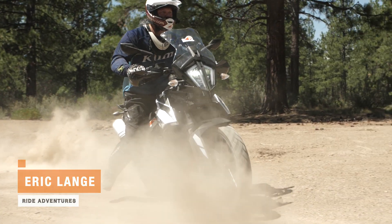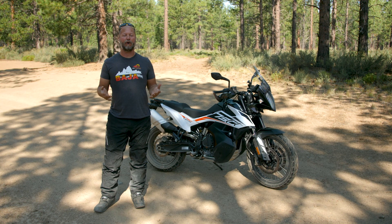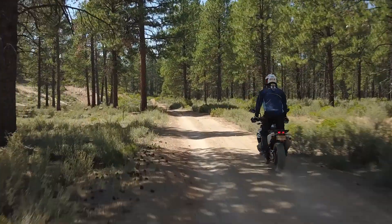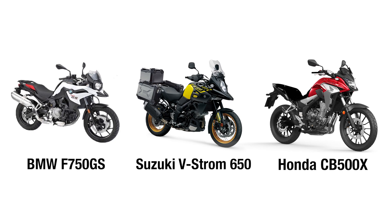Hey everyone, Eric with RideAdventures here, and we're here today with KTM's new 790 Adventure, the standard version. I want to talk specifically about how it fits into that category of low seat height big adventure bikes, specifically compared to BMW's F750GS, Suzuki's V-Strom 650, and the Honda CB500X.